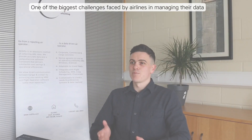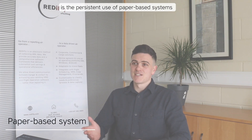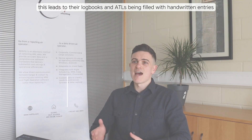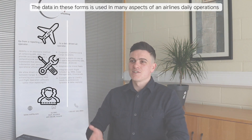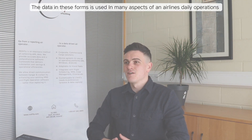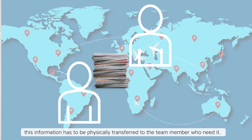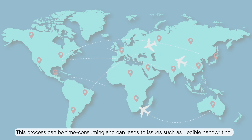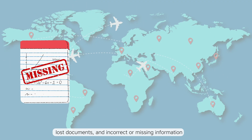One of the biggest challenges faced by airlines when it comes to managing their data is the persistent use of paper-based systems. This leads to their logbooks and ATLs being filled with handwritten entries from pilots, technicians and cabin crew. The data in these forms is used in many different aspects of an airline's daily operations, and when working with a paper-based system this information has to be physically transferred to the team members who need it. This process can be time-consuming and can lead to issues such as illegible handwriting, lost documents and incorrect or missing information.